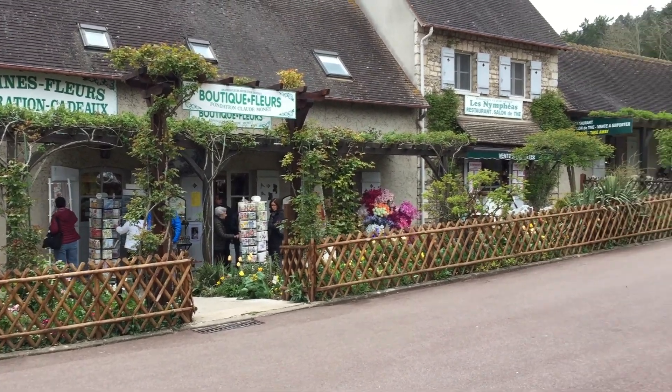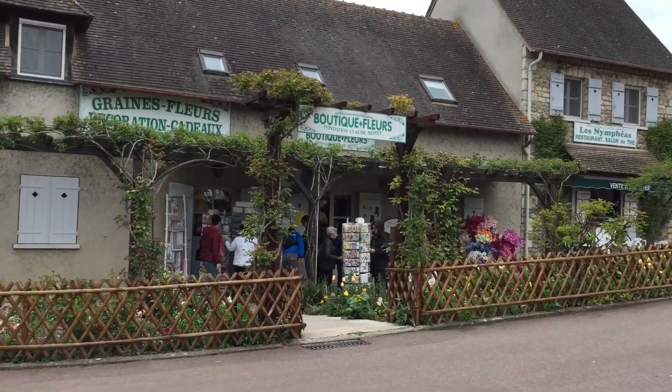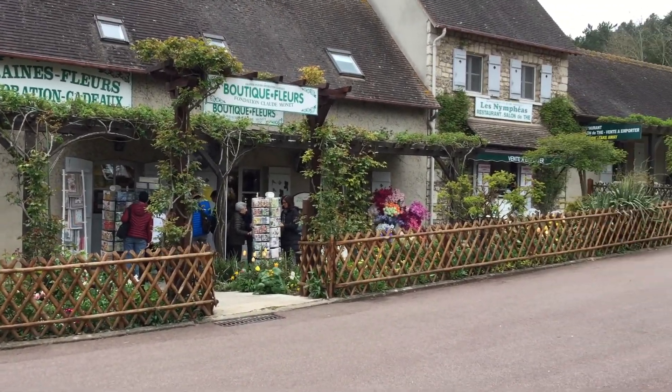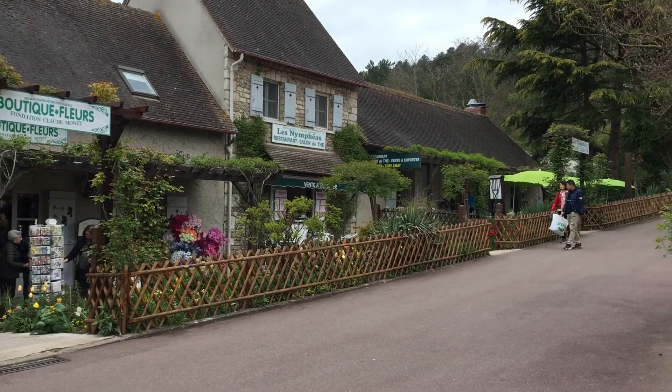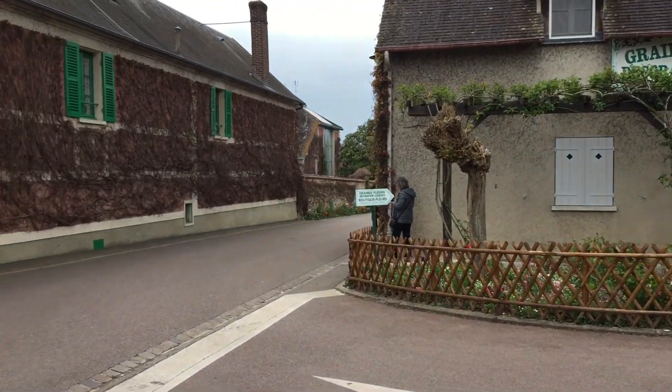I'm in the little town of Giverny, which has 1,200 inhabitants in its high season and drops down to about 500 in its low season. That's the main street — or actually a side street. Monet's house, which is that wall there, is actually on the main road.